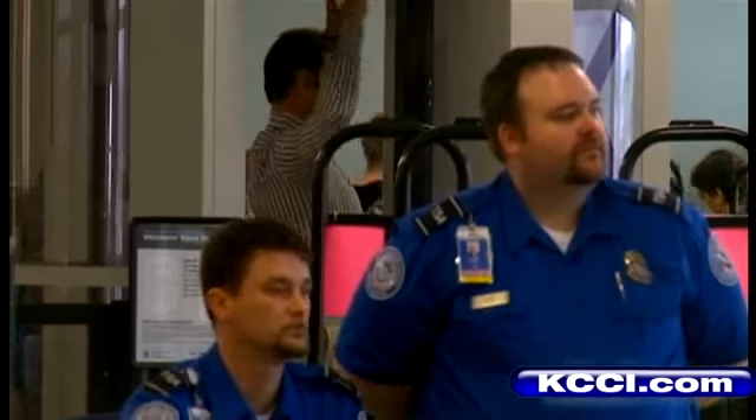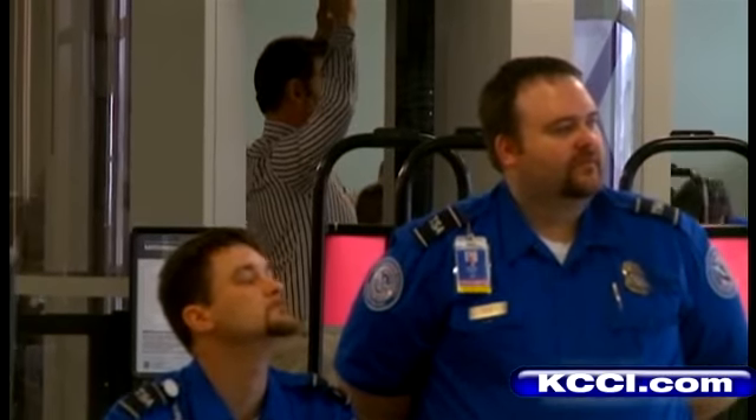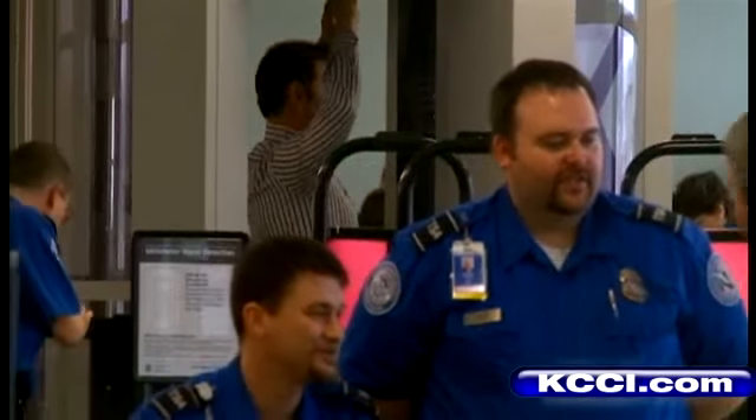We caught up with some travelers who are flying out of the Des Moines International Airport to find out what they think of this new technology. "I like that. That sounds like a good idea." "As long as it speeds up the process — it's the time that I'm worried about, not so much the personal invasion of privacy or anything like that. I think it's great." "Anything they can do to make things safer for us flying and those that are with us, it's fine with me." For the people we spoke with today, they are all for the new technology, especially if it speeds them through the checkpoint process.